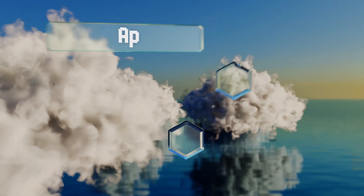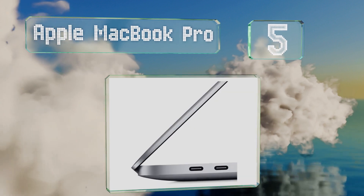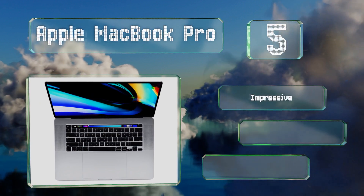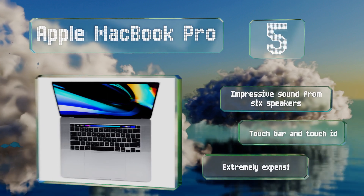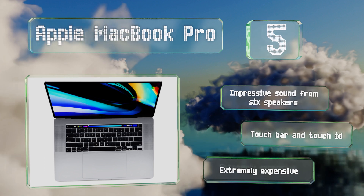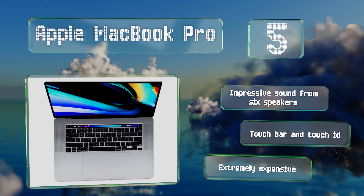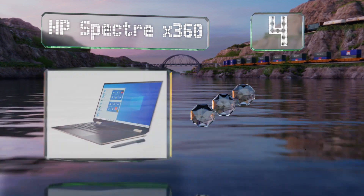Halfway up our list at number five, the most recent version of the Apple MacBook Pro features a significantly upgraded keyboard, in addition to a six or eight core processor with either half or one terabyte of high speed SSD storage, as well as a reasonably powerful AMD Radeon GPU. It boasts impressive sound from six speakers along with a touch bar and Touch ID, but it is extremely expensive.